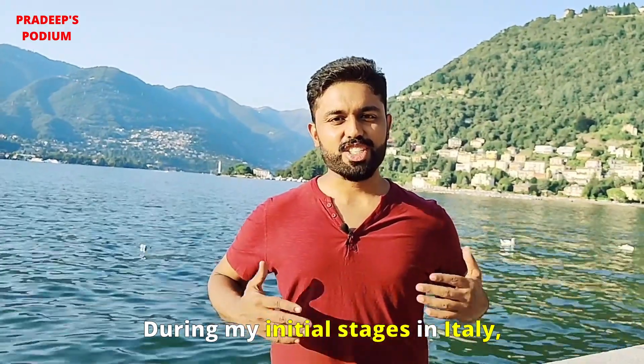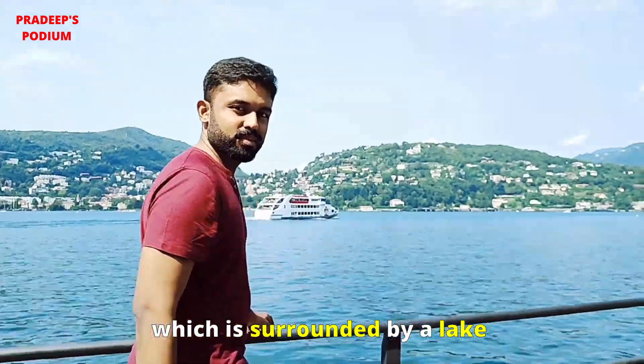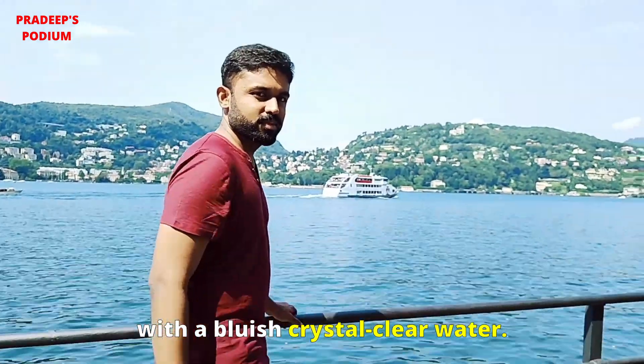During my initial stages in Italy, I stayed in this beautiful city for one month, which is surrounded by a lake with bluish crystal clear water.